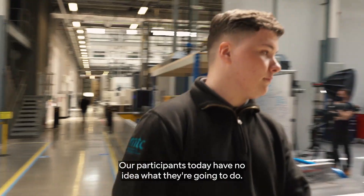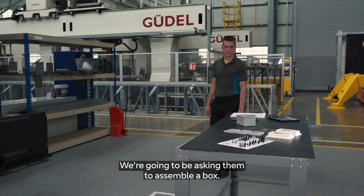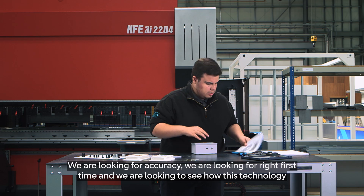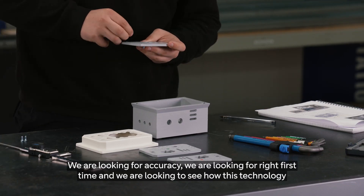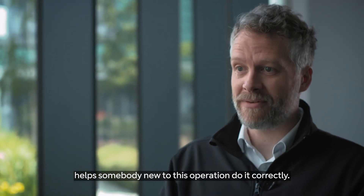Our participants today have no idea what they're going to do. We're going to be asking them to assemble a box. It might sound simple but there are lots of areas where they can get this wrong. We are looking for accuracy, we are looking for right first time, and we are looking to see how this technology helps somebody new to this operation do it correctly.